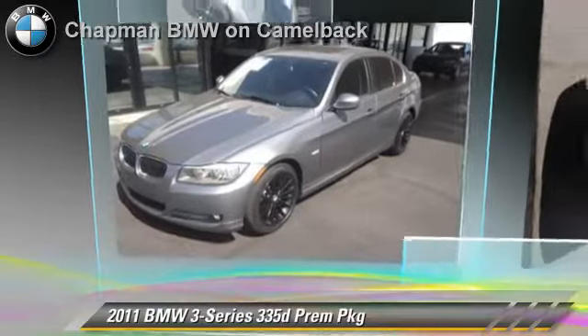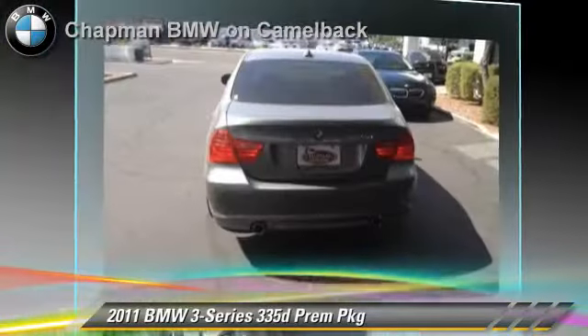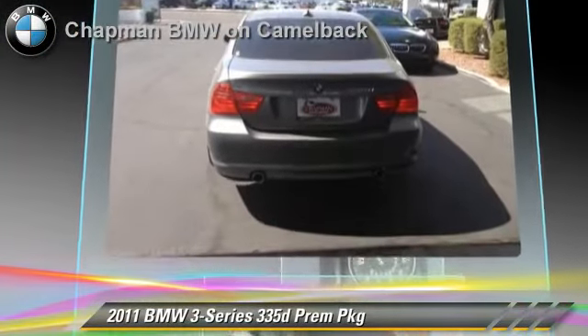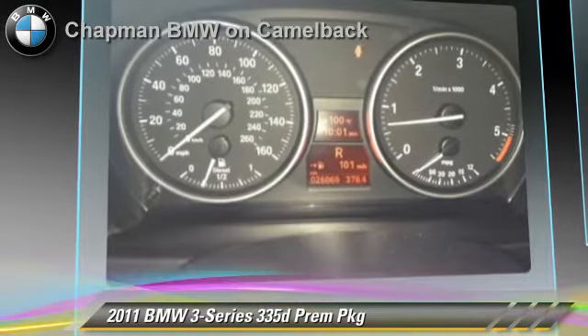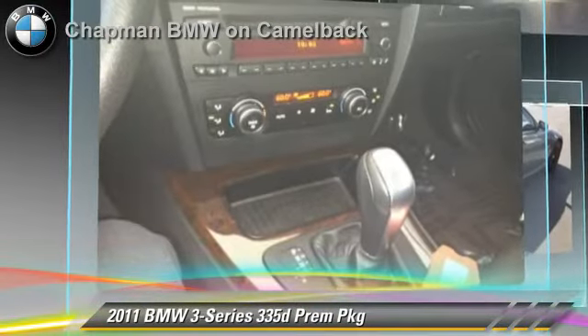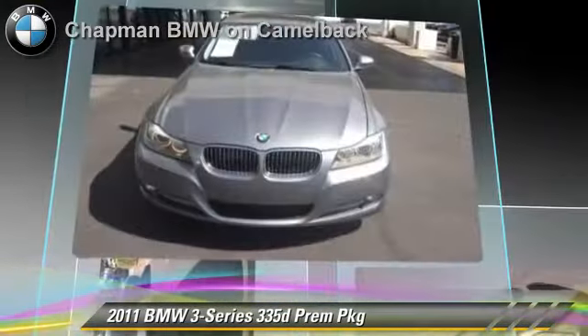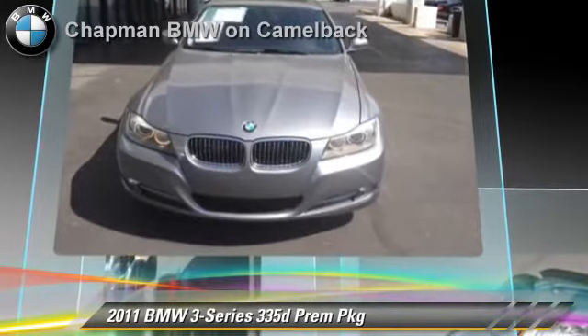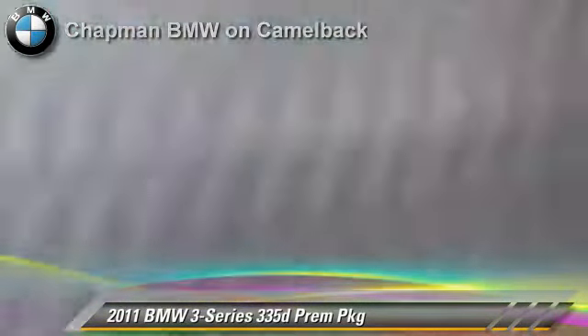The 2011 BMW 335D, powered by a 3-liter, 6-cylinder engine with a 6-speed automatic transmission. This vehicle, with fewer than 30,000 miles on the odometer, gets up to 36 miles per gallon. This BMW features heated power mirrors, leather seats, and premium package.